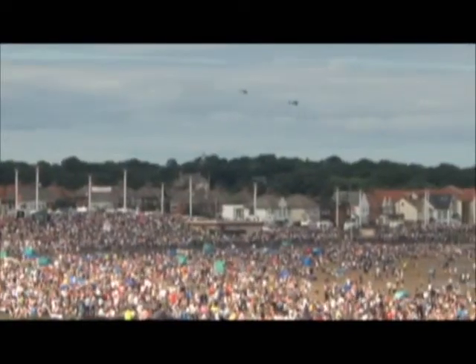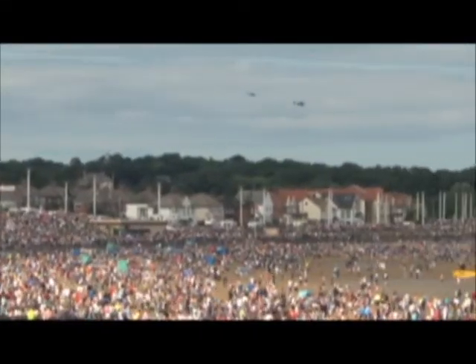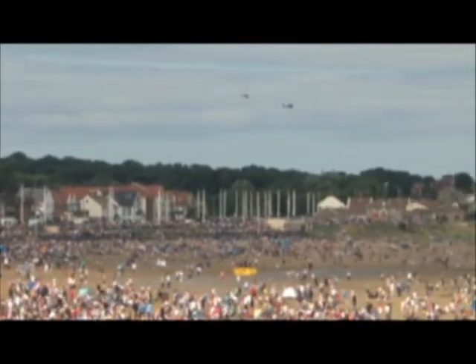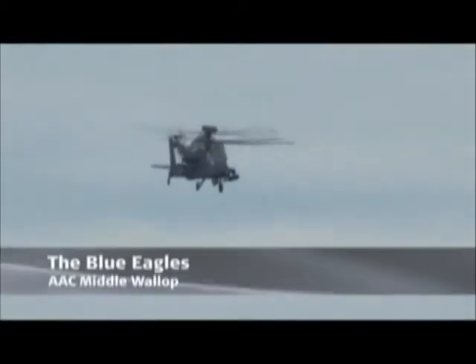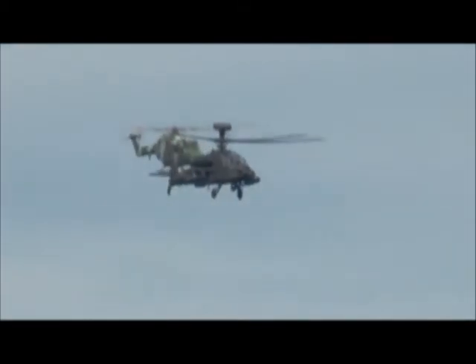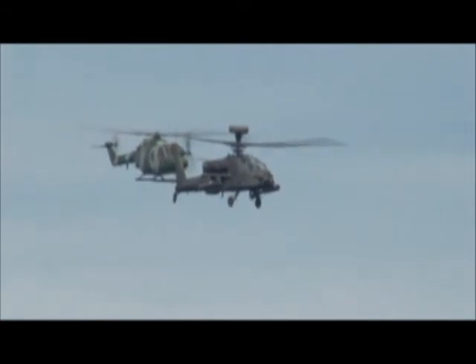The Army Air Corps helicopter display team, the Blue Eagles, arrive from the north behind a packed out beach. The team flies two very different helicopter types, the Lynx and Apache.